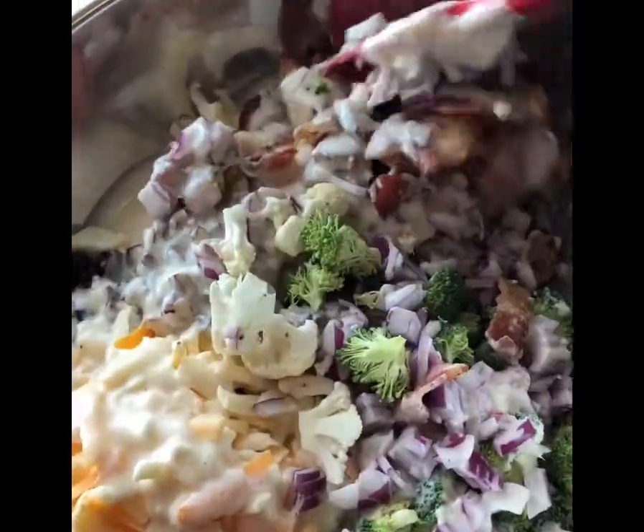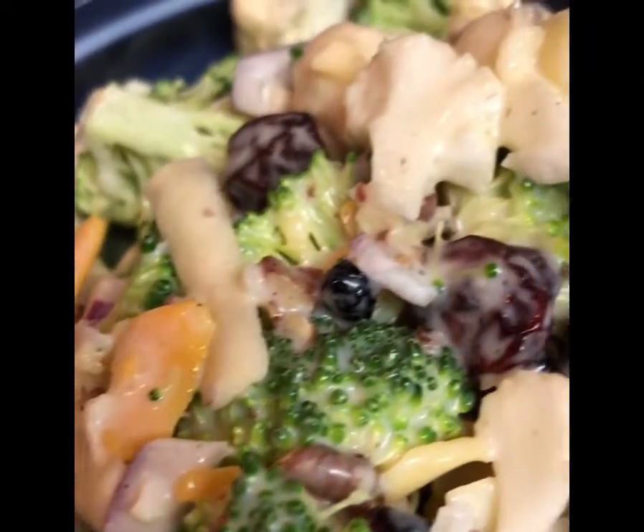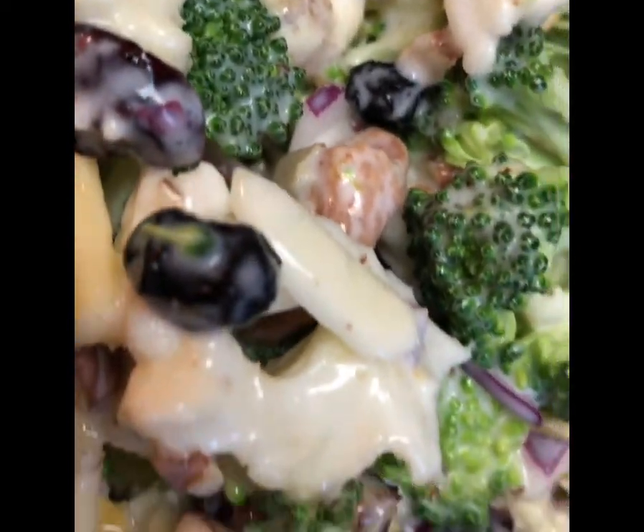Mix the salad dressing ingredients and pour that over the salad ingredients. Give it a good mix and that's it — you're ready to serve. You can make this a day ahead of time and store it in the refrigerator. Enjoy!